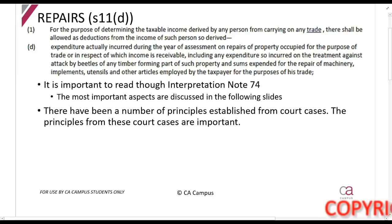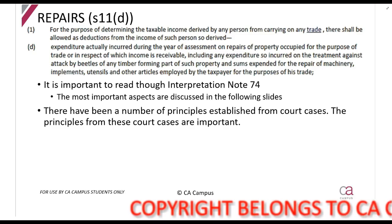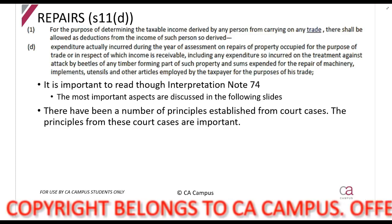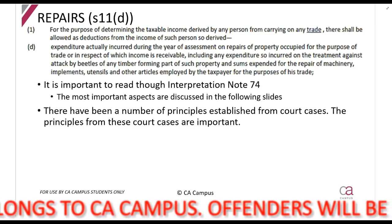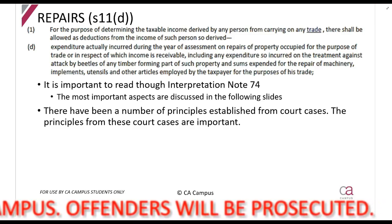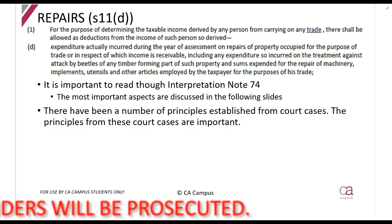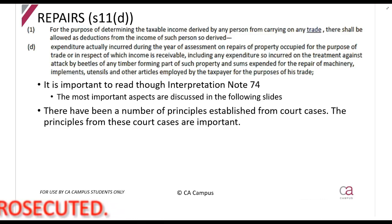Section 11D allows us to claim a deduction for repairs. The idea behind this section is SARS wants you to be able to claim a deduction when your assets are damaged and you are repairing them. What they don't want is for you to improve the asset, because if you are improving it you're having a capital expense, and capital expenses might qualify for capital allowances. SARS doesn't want taxpayers to hide a capital amount and try to claim it as a deduction.